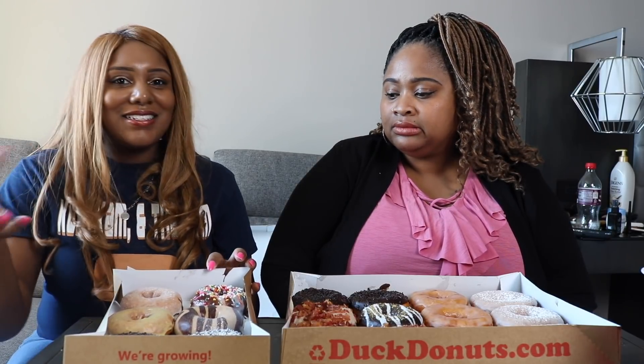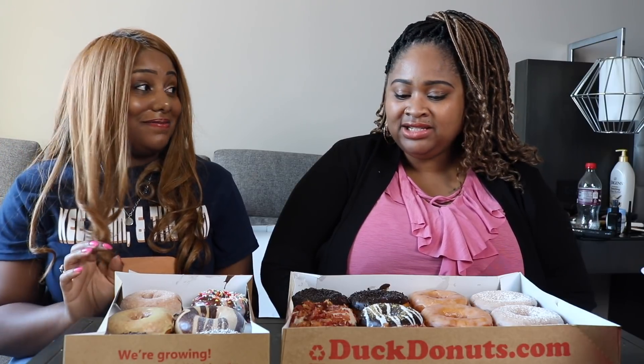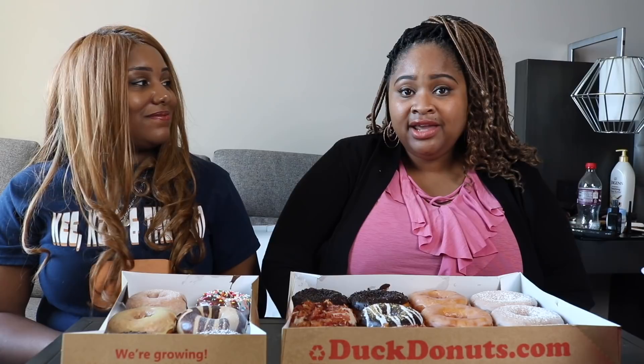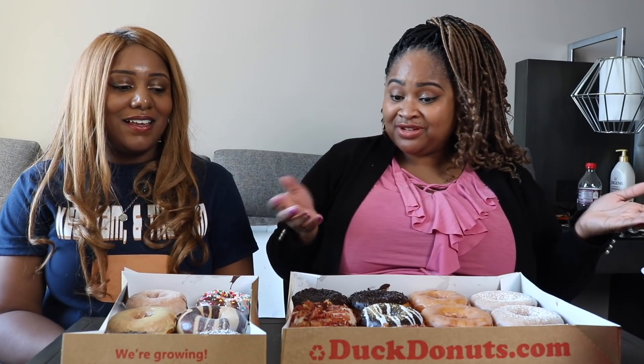I was amazed because they were just dipping them and they had memorized everything. So we're just looking at a bucket with a whole bunch of donuts we picked out. We're gonna do a review on a couple of them, and then Lee and Cam are gonna come back and do a review too — Cam has never had them before either.